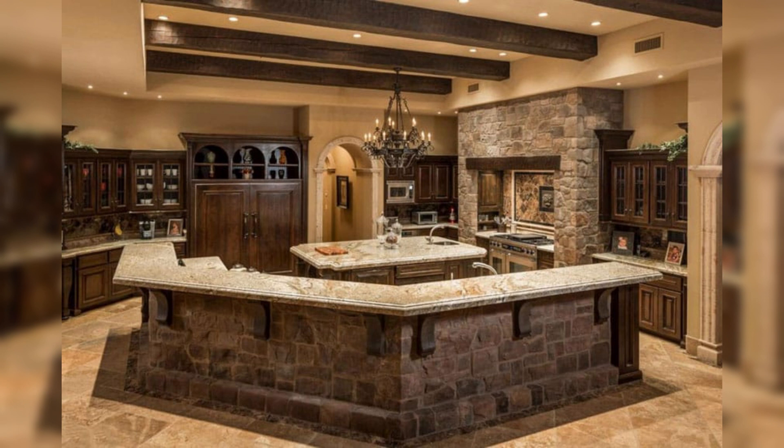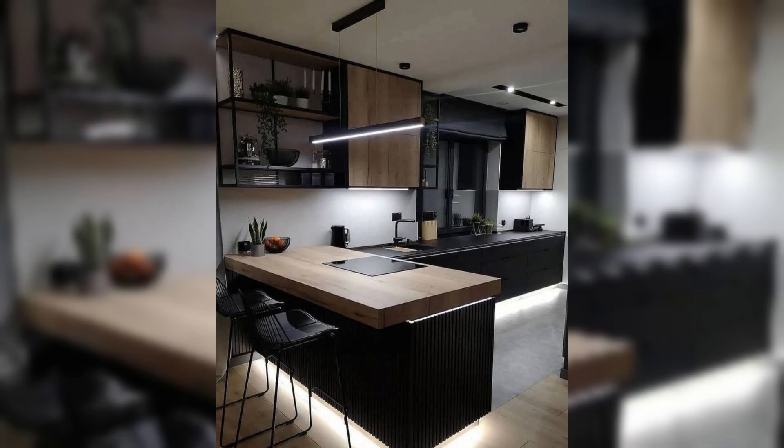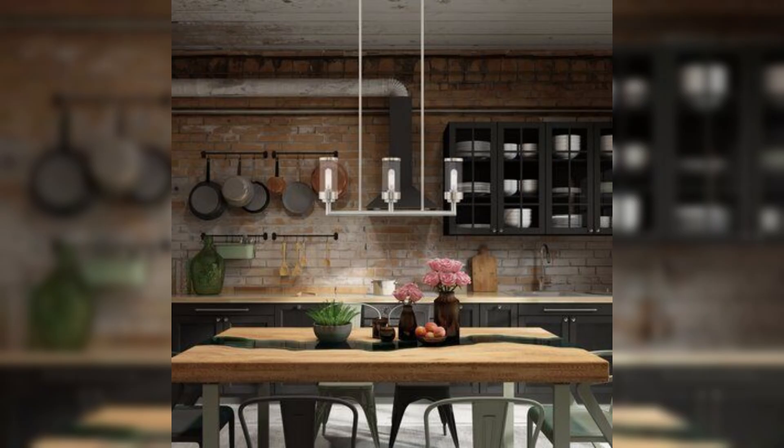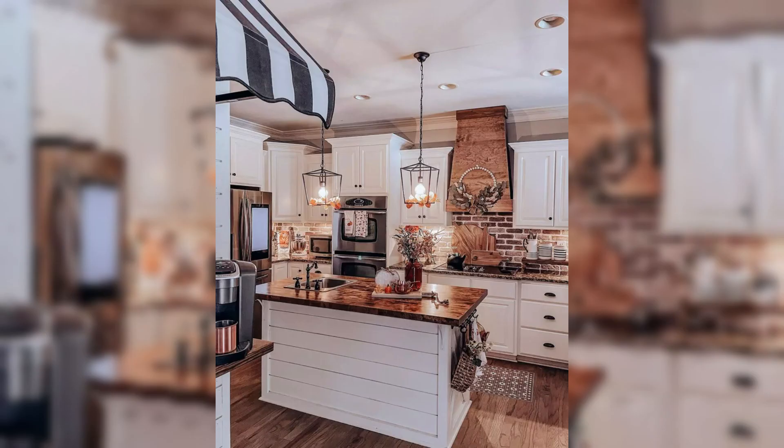Our journey delves into the intricate artistry of crafting kitchens that transcend mere functionality and evolve into an immersive experience, reflecting the diverse tastes and lifestyles of the American population. Step into a world where the kitchen is no longer just a cooking space, but a canvas for self-expression.